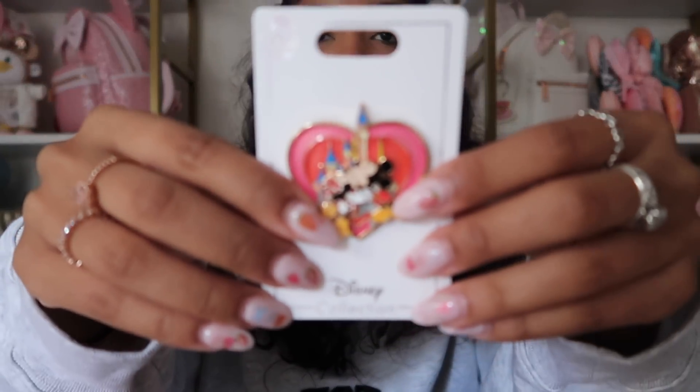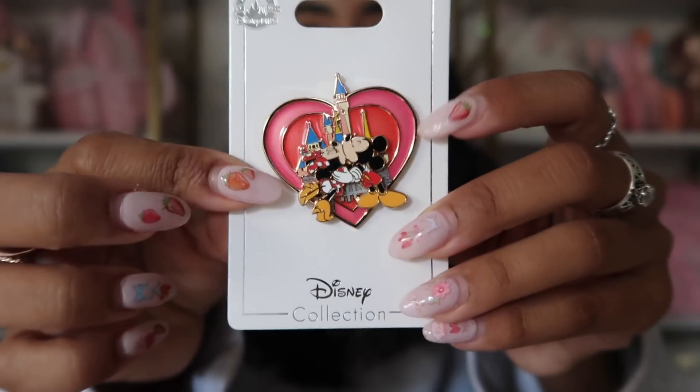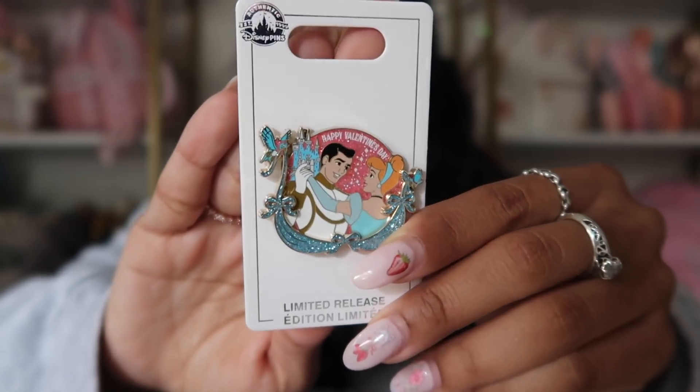I also got a Valentine's Day pin that has little hearts and kind of moves, which is so stinking cute. I also got another Valentine's Day pin — it's Prince Charming and Cinderella, and I love the pink and the blue. I actually saw this on Shop Disney last night on sale for like seven dollars, so if you want it I'll try and link it below. I also got a Figment pin in a mystery bag.